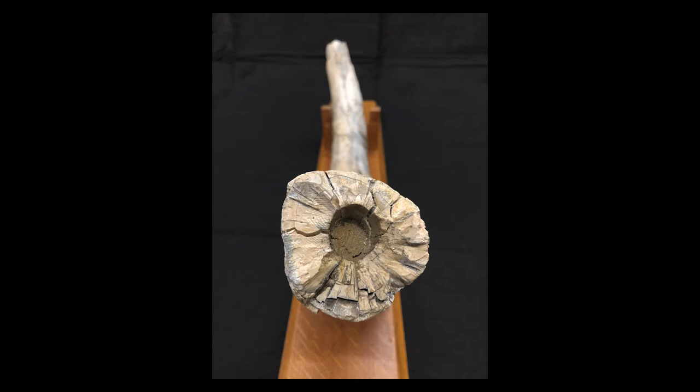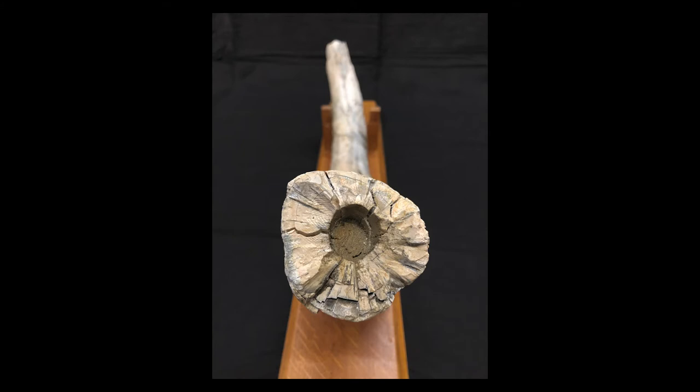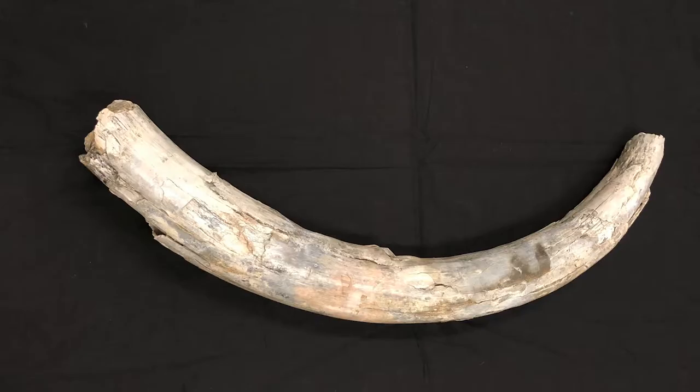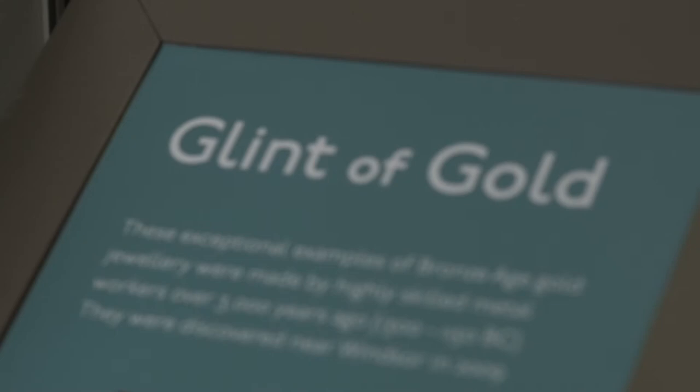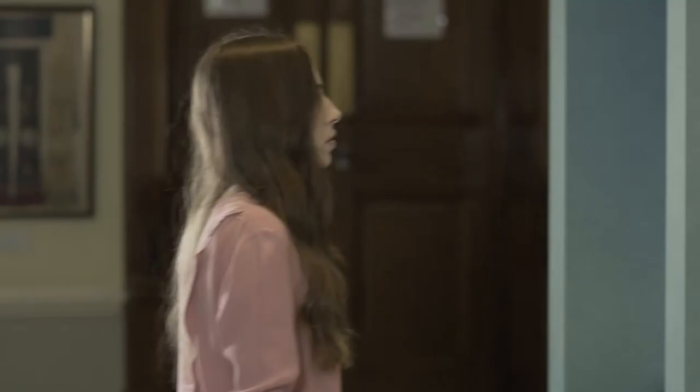Des objets de cérémonie ont été trouvés sur le site, ce qui laisse entendre que c'était un lieu de rassemblement pour différentes communautés qui festoyaient et échangeaient des marchandises. L'objet le plus ancien de notre collection est une défense de mammouth, vieille de 100 000 ans, découverte au nord d'Eatonwick en 1954. Les bijoux en or exposés ici ont été fabriqués il y a plus de 3000 ans par des orfèvres de très grand talent. Et le peigne en bois de cerf, magnifiquement sculpté, est vieux d'environ 1000 ans.